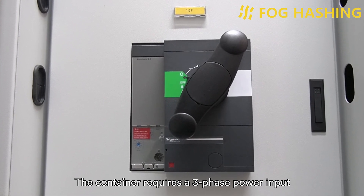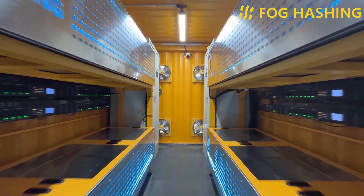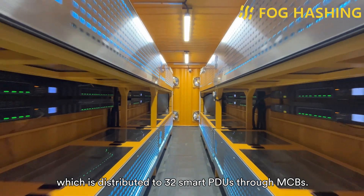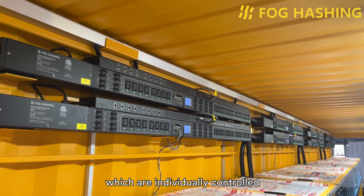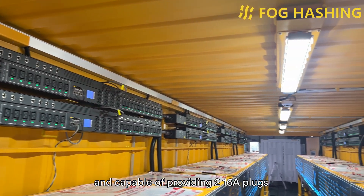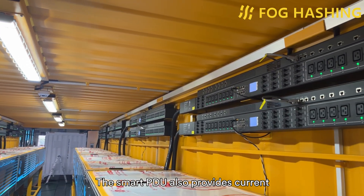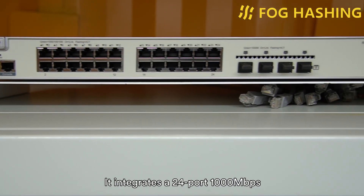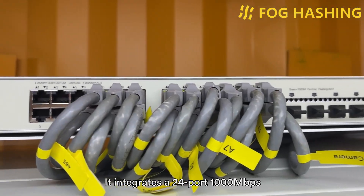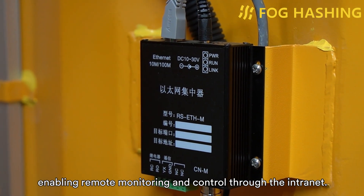The container requires a three-phase power input of 350V to 480V, 50 or 60 Hz, which is distributed to 32 smart PDUs through MCBs. Each smart PDU has 24 C19 ports, which are individually controlled and capable of providing two 16A plugs for each mining unit, allowing for overclocking. The smart PDU also provides current and voltage monitoring and over-limit protection functions, and integrates a 24-port 1000 Mbps Ethernet switch for connecting mining machines, enabling remote monitoring and control through the internet.